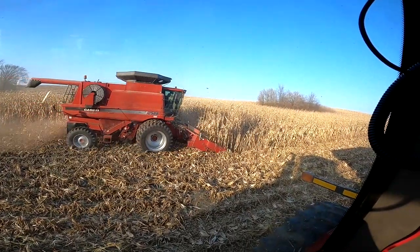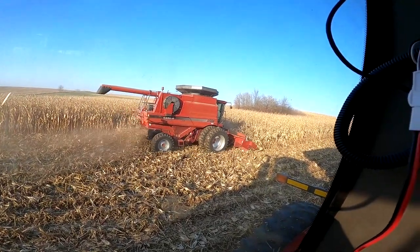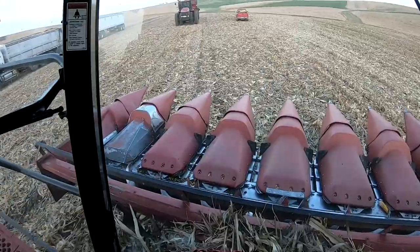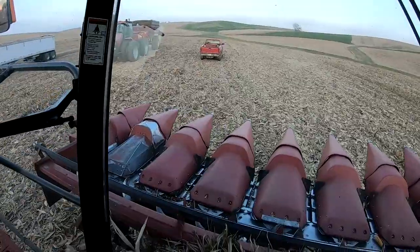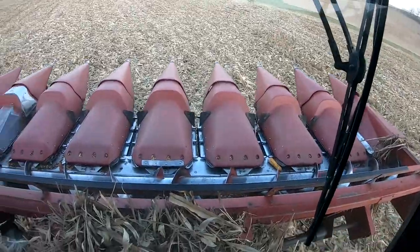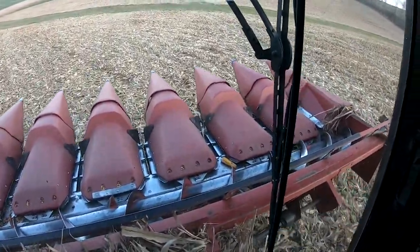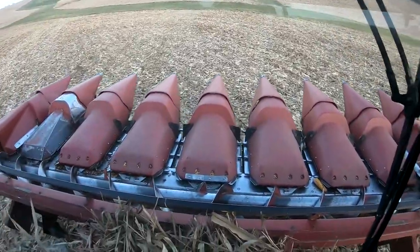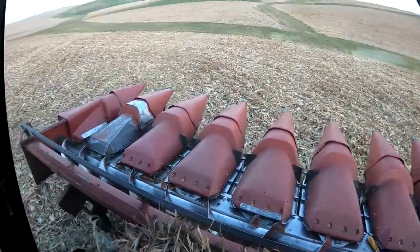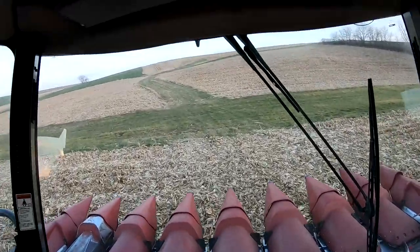Chewing it up, chewing it up. Had a little breakdown — had a rock run through the head. Bent one of the augers down there and had to take it in, heat it up, bend it back over and weld it. Little reinforcement weld there — it holds it. Finally got her going — now we're back going here again.